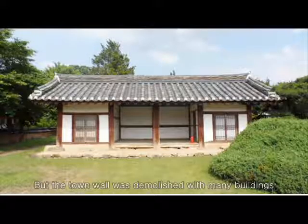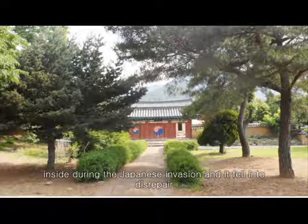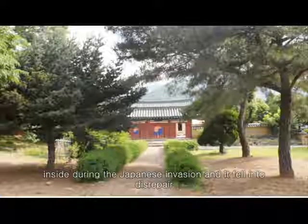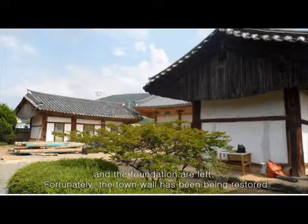The town wall was demolished along with many buildings inside during the Japanese invasion, and it fell into disrepair during the Japanese colonial rule. Now only remnants of parts of the wall and the foundation are left.